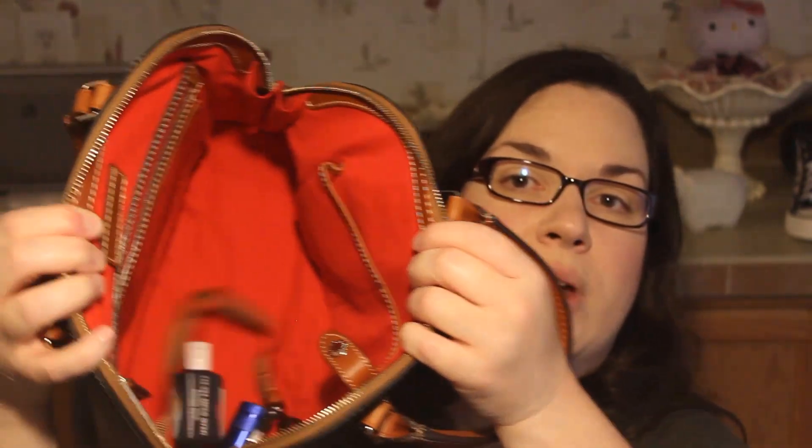The only thing is my old purse has two sides — it's divided, with a middle zipper section. This new one just has one great big section, so all of my stuff is just going to be swimming in there. And then I have more Purell. You never have too much Purell. Let me stick that in one of the side pockets.